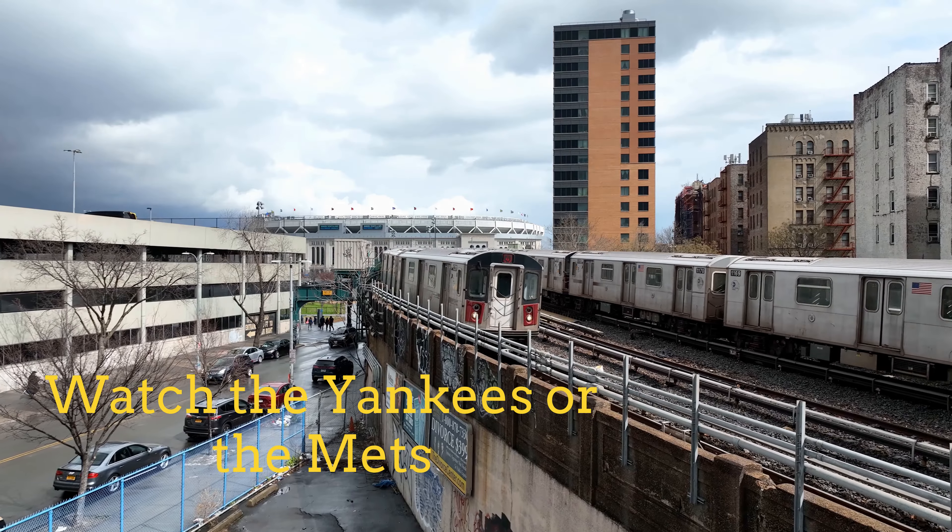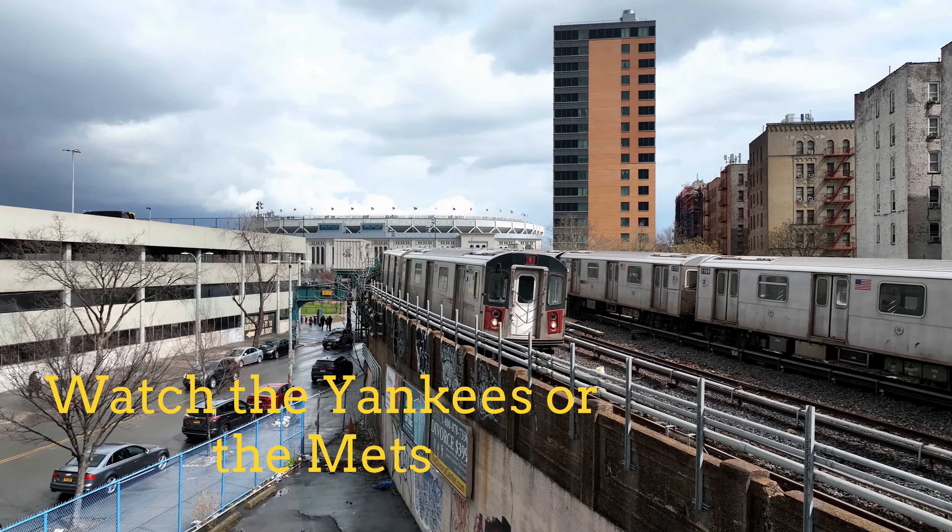Attend a baseball game. Catch a New York Yankees or Mets game to experience America's pastime as the Major League Baseball season kicks off.